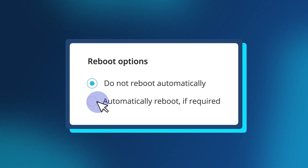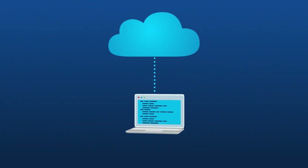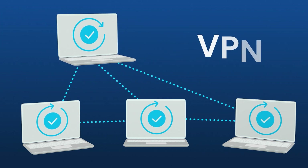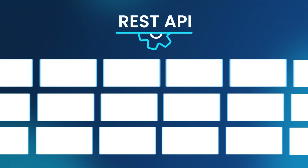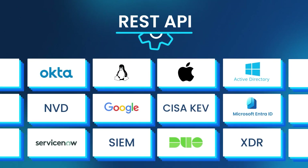Ensure a fully customizable, user-friendly reboot process. Enable a bandwidth-efficient peer-to-peer update distribution process and support remote workers without relying on VPN connections. ActionOne easily ties into your existing enterprise IT infrastructure and provides a REST API for custom integrations.